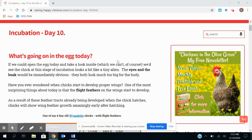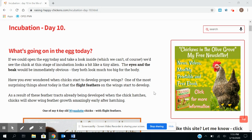Happy Thursday guys! We have our chick video for today. We are on day 10, so we're going to take a look at what's going on in the egg today. There's a lot going on in the egg today.